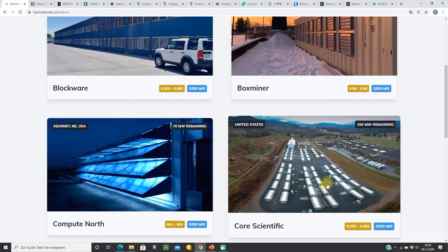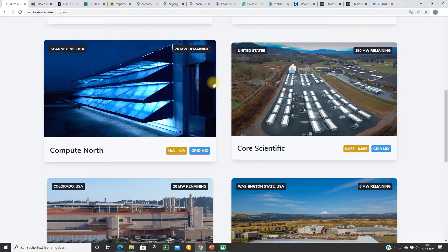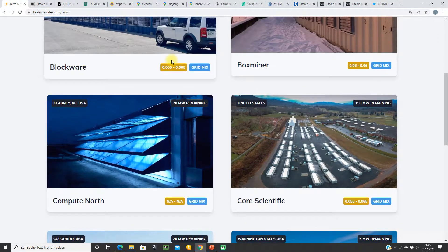If you have a few thousand miners at home, you can host them here. Here's Compute North, also very big. And here we have the electricity rates. It's a very nice website, I think.